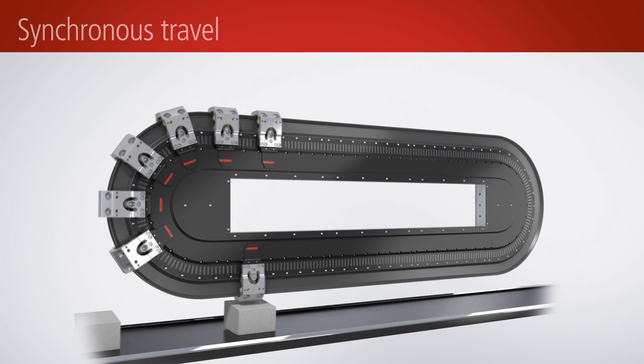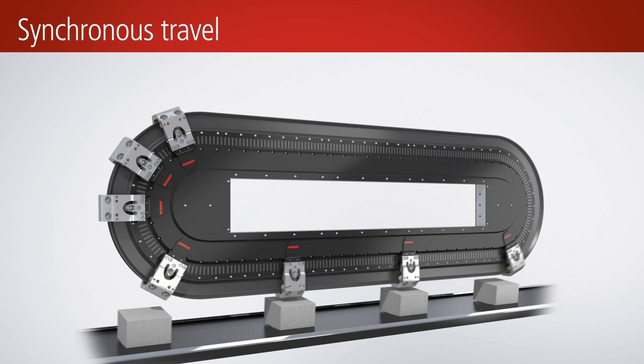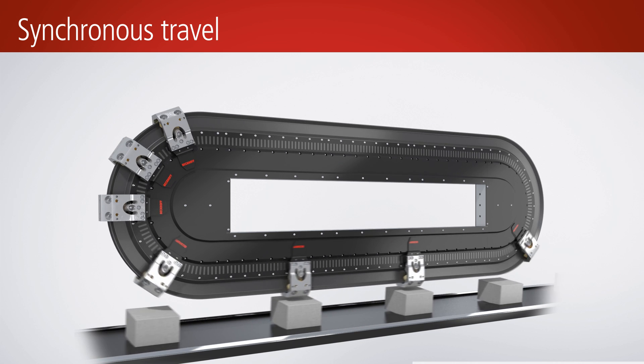The movers can automatically accumulate themselves, thus representing a moving buffer from which the movers can be synchronized to a moving destination with very high dynamics and a speed of up to 4 meters per second.